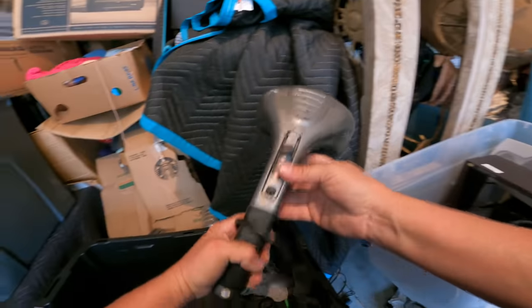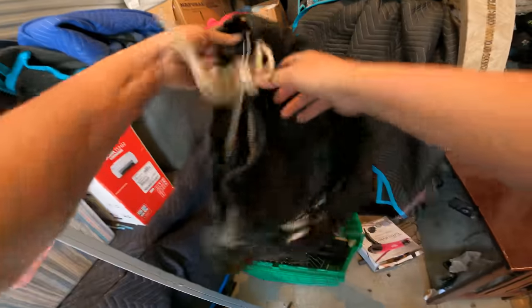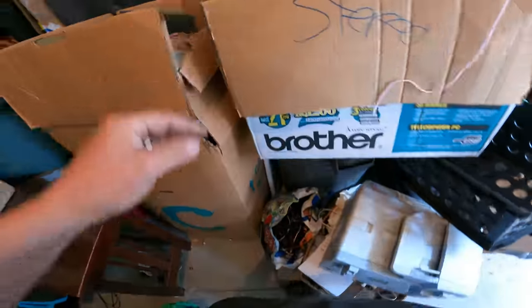There's a Bissell 3-in-1 vacuum — it's wired. There's a pretty beefy massager right here — Home Medics, that's a good one. Making some progress. Cleaning bag, dry cleaners. There's a gnarly suitcase right here — pretty dirty. We're not going to do that — we'll let it go.